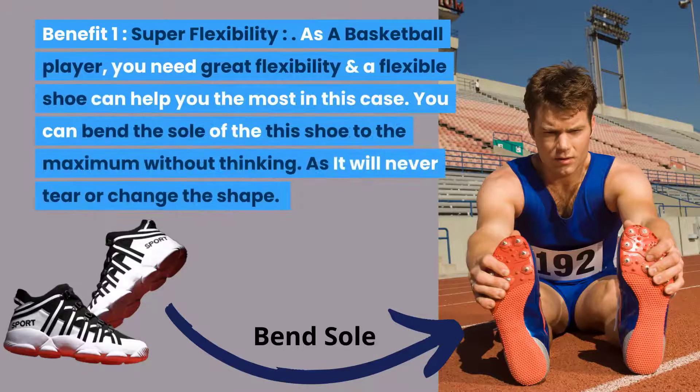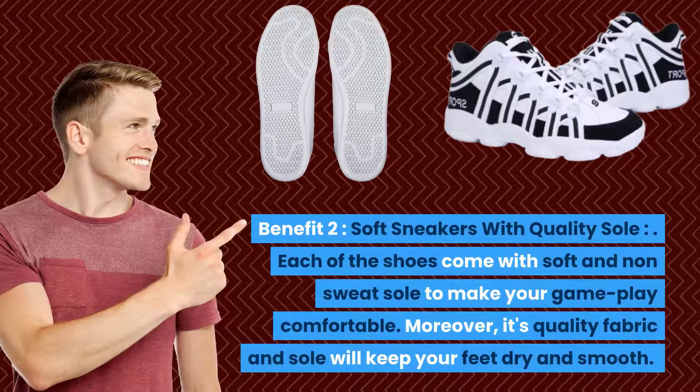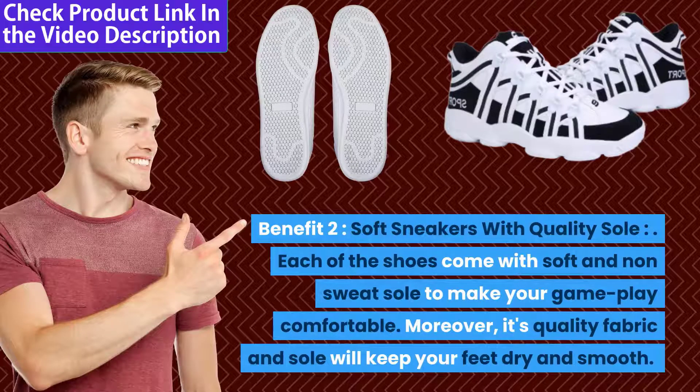Benefit 1 — Super Flexibility: As a basketball player you need great flexibility, and a flexible shoe can help you the most. You can bend the sole of this shoe to the maximum without thinking, as it will never tear or change shape. Benefit 2 — Soft Sneakers with Quality Sole: Each shoe comes with a soft and non-sweat sole to make your gameplay comfortable.